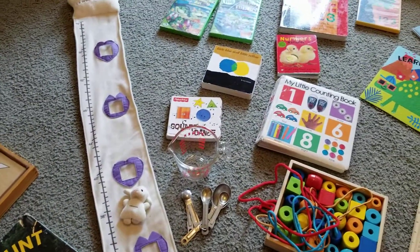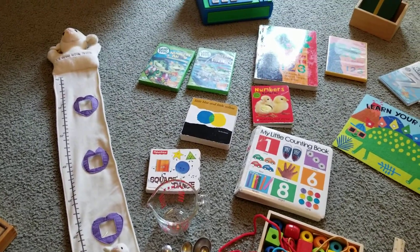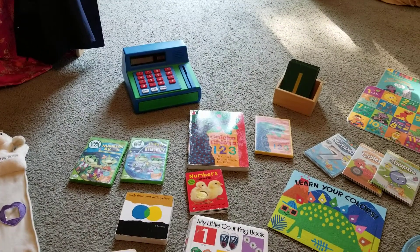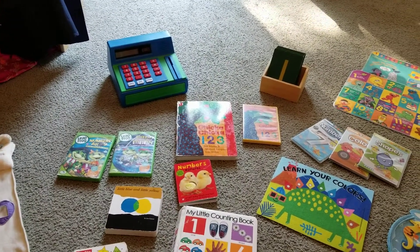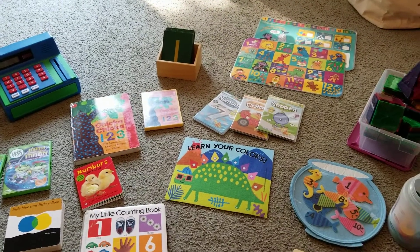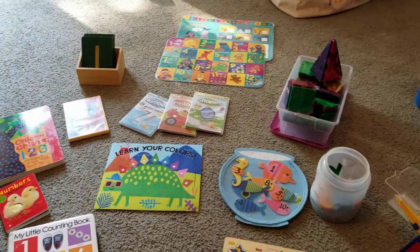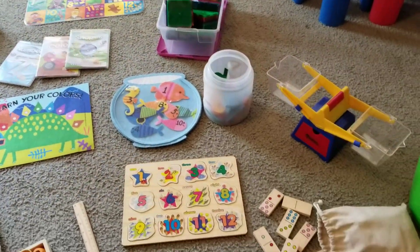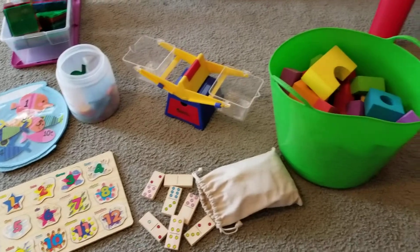We do a lot of cooking, a lot of reading using math. We do real life — we have a restaurant we set up with a cash register and menu and all that. We play with money and placemats. We do magnet tiles, all these different types of things to help foster math.